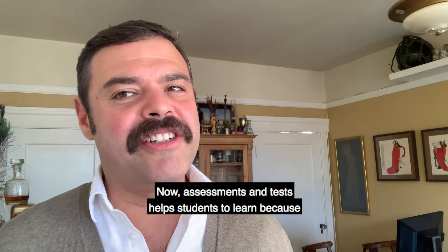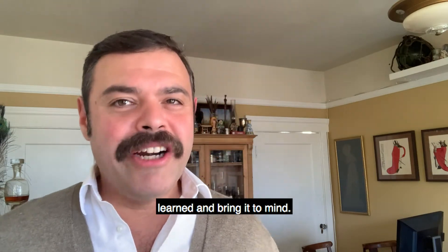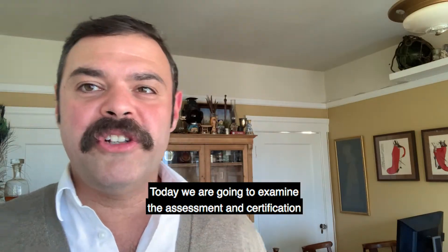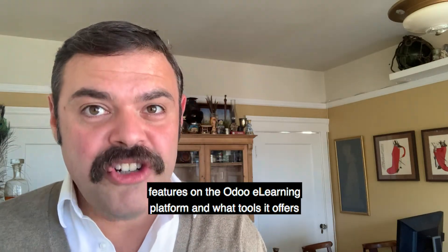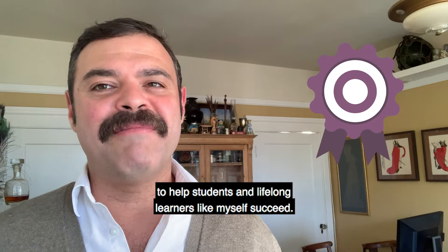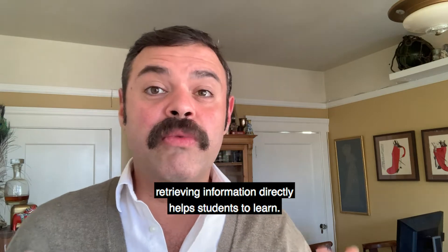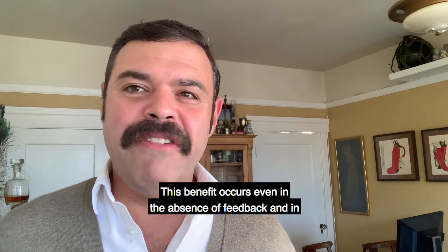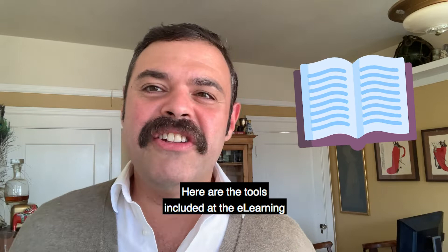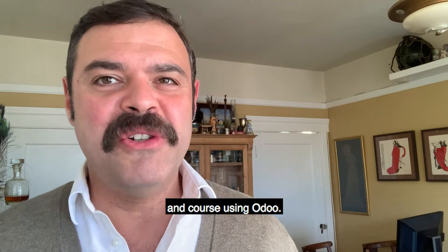Assessments and tests help students to learn because these tasks involve thinking back to information previously learned and bringing it to mind. But quizzes do more than just jog students' memories. Today, we are going to examine the assessment and certification features on the Odoo eLearning platform and what tools it offers to help students and lifelong learners like myself succeed. Cognitive psychology strongly suggests that the act of retrieving information directly helps students to learn. This benefit occurs even in the absence of feedback and in the absence of an opportunity to restudy the information. Here are the tools included at the eLearning platform for facilitating a successful learning plan and course using Odoo.